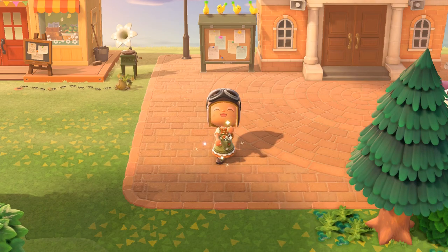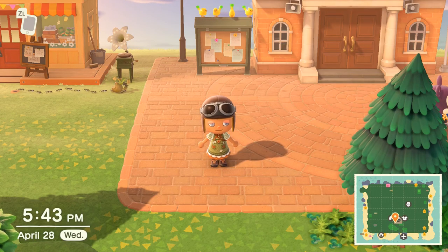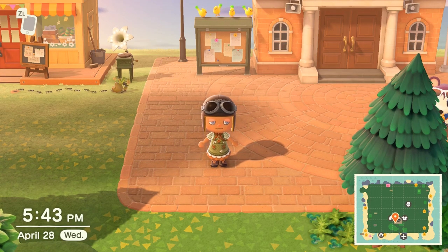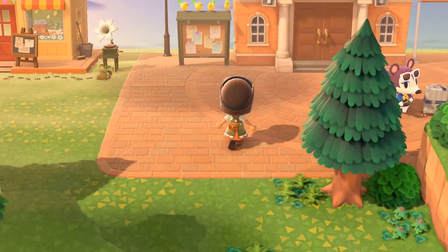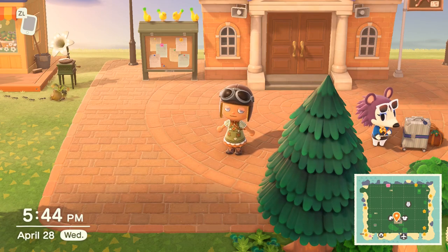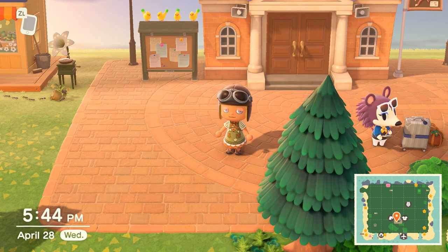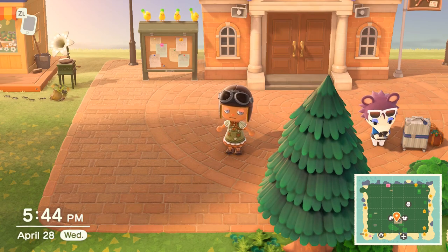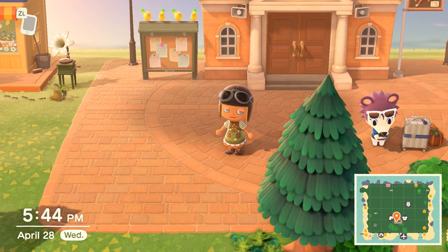Hello everyone! Today's video is five entrance ideas for your island, and this is a collaboration with Fleur's Crossing. We're going to be bringing you 10 island entrance ideas in total. I'll be giving you five island entrance ideas, and then you should head over to Fleur's Crossing channel where she'll give you five extra design ideas. I'll link everything down below — her channel and the video — so you can subscribe and watch the second part.